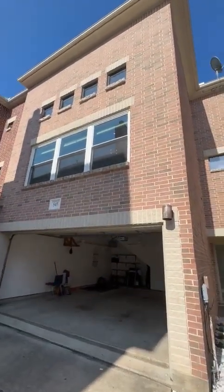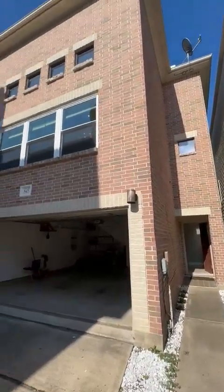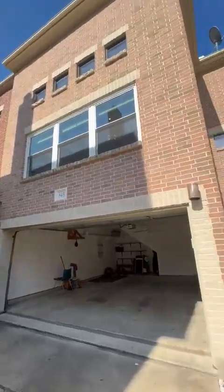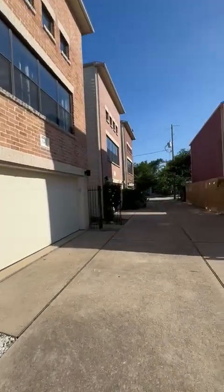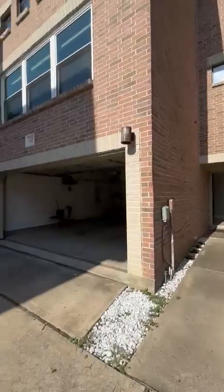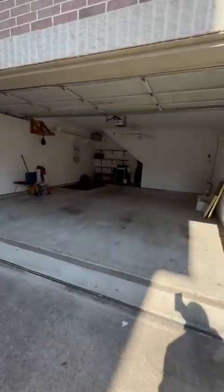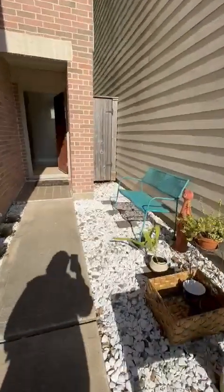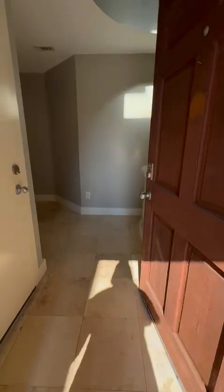Hi guys, I've gotten some requests about showing the property for my out-of-state clients. I'm going to show you this home that's for lease in the Heights area. It is a gated section and you have about five townhomes here. There's a two-car garage with lots of space in this home, and I'm just going to take you on a quick tour — this is the outdoor space.